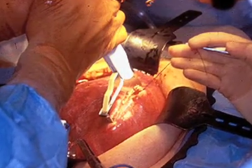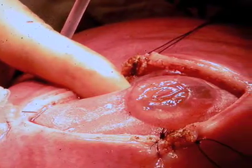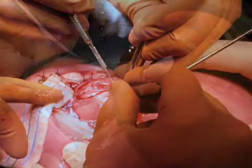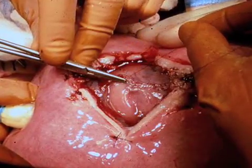Once we gain entry into the uterus, we expose the back of the baby through that opening. The baby isn't completely removed — the baby is just rotated into view. The pediatric neurosurgeon then does the myelomeningocele repair in the same layered approach that is used for babies with myelomeningocele treated after birth.